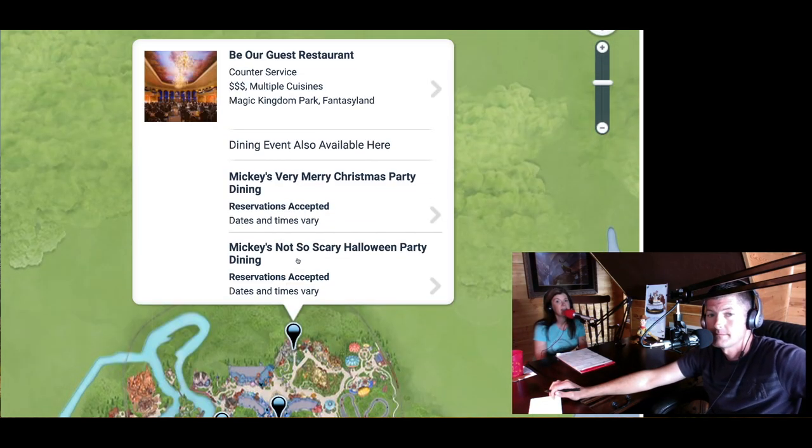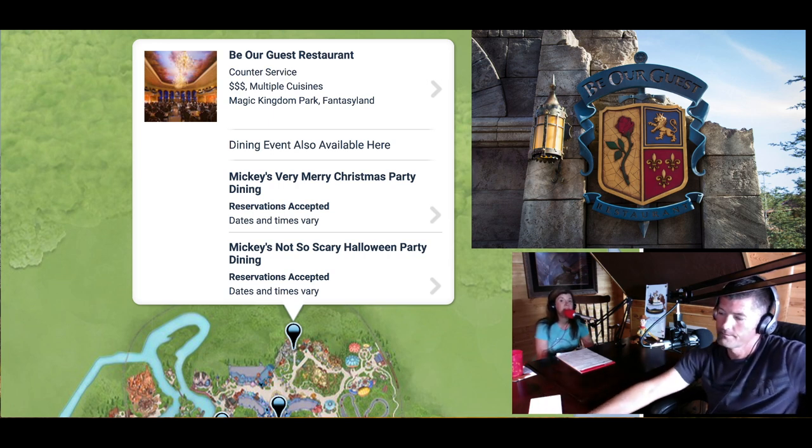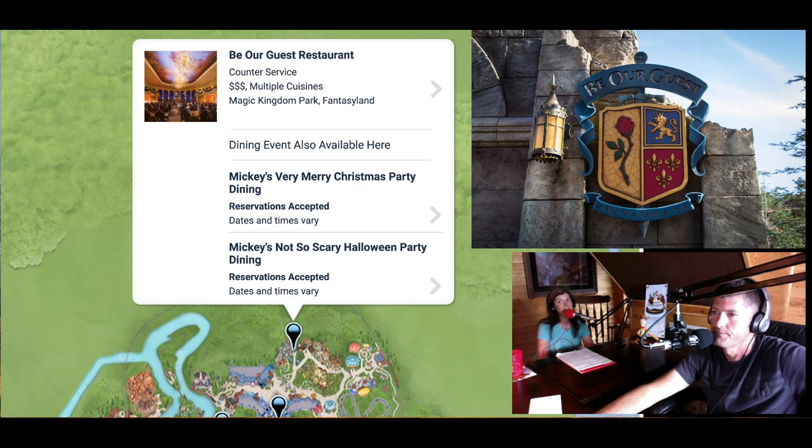Be Our Guest restaurant is quick service for breakfast and lunch — the one quick service location on property that will take reservations. At dinner, Be Our Guest is a two table service fixed meal that gives you a French dining experience.